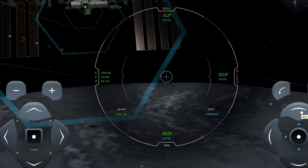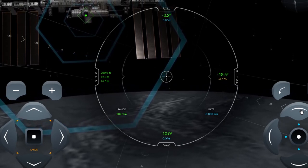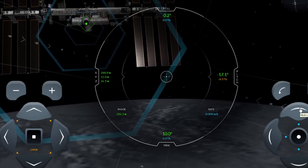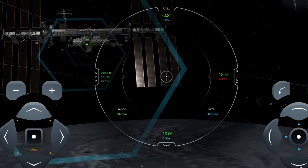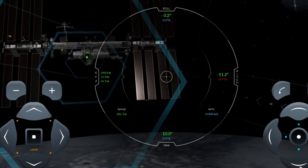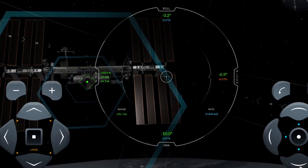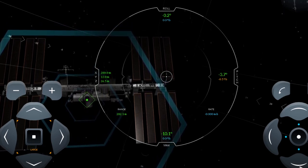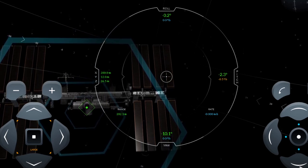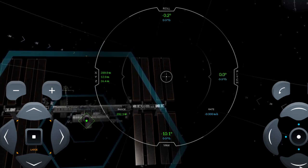Now we need to work on our pitch — we're going to pitch up. I've clicked several times to start pitching up, and then when we get to where we want to go, I click pitch down an equal number of times for an opposite and equal reaction, and wait until we get close to zero. We've stopped at exactly zero degrees — perfect. Could not have hit that any more perfectly. This might be my time — I might have a good docking here.